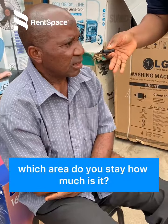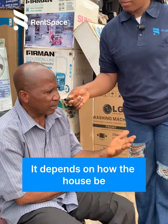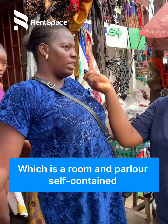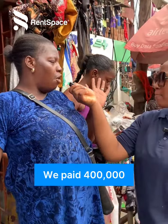Which area do you stay? I used to stay in Abilegua. How much do you pay, sir? You go see 600, you go see 550, you go see 400 — that's how the rent has been. The amount I paid, which is in Romana Polona, we paid 400,000.